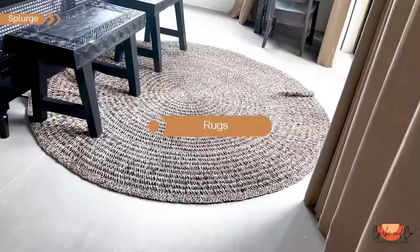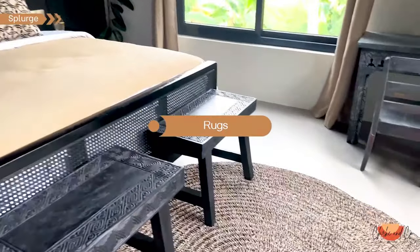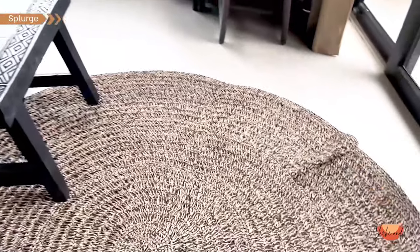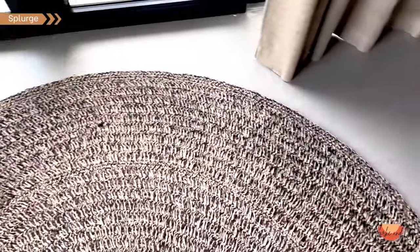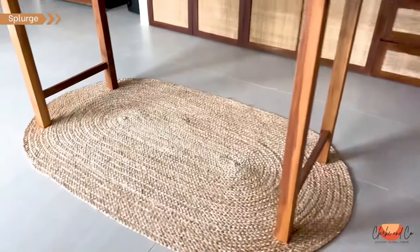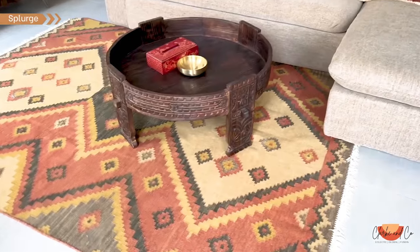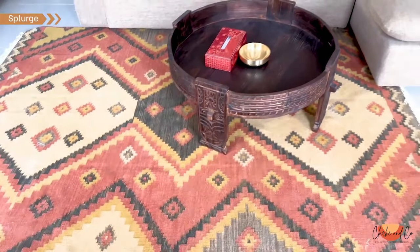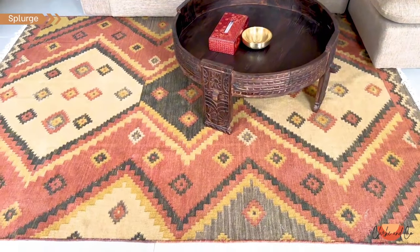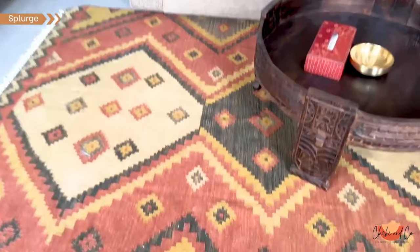When it comes to rugs, there are so many options out there from traditional Persian rugs to modern geometric patterns. Personally I love to mix it up and play with different textures and styles to create visual interest. When it comes to splurging on rugs, I always say go big or go home. A high quality rug can last you a lifetime and become a focal point in your room, so think about investing in a unique handcrafted piece that adds that wow factor to your space. Trust me, it's worth every penny.